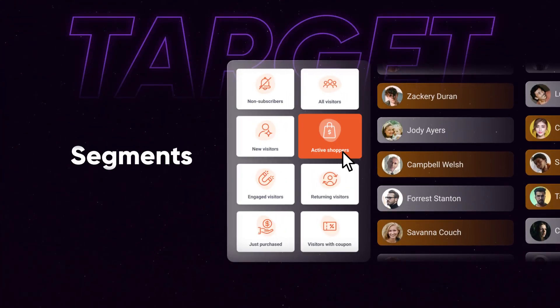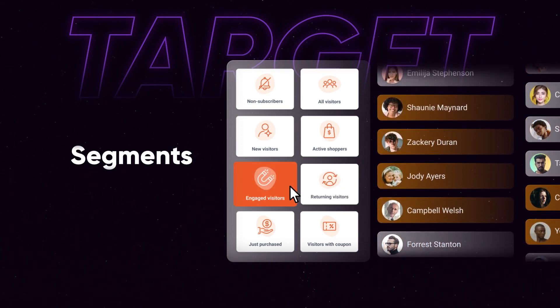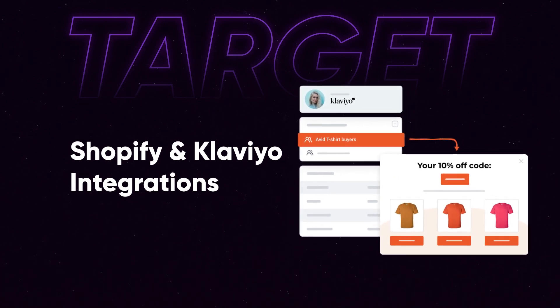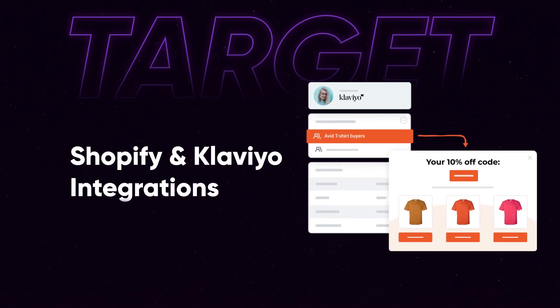Second, it allows you to laser target your visitors with the right messages. Our new segment feature allows you to use one of our predefined customer segments or create your own. We've also deepened our Shopify and Klaviyo integrations, which means you can now target any of your Klaviyo or Shopify segments and create cohesive personalized experiences across all channels.